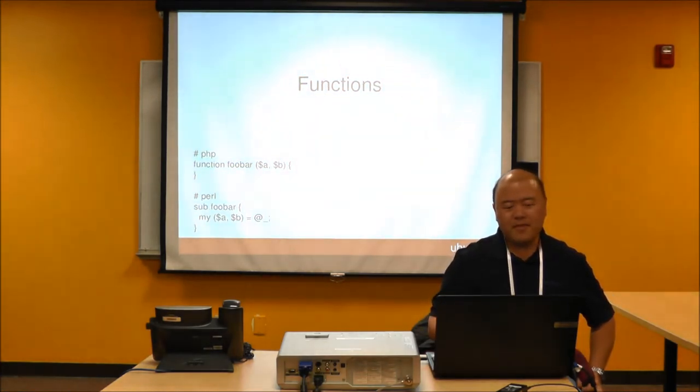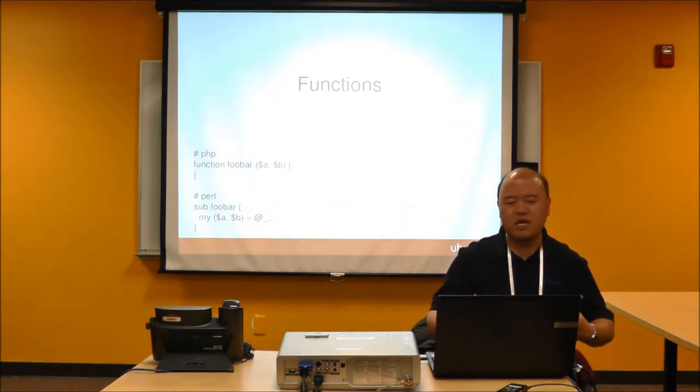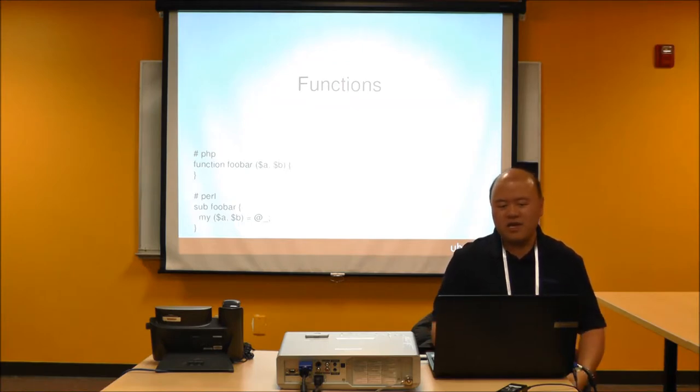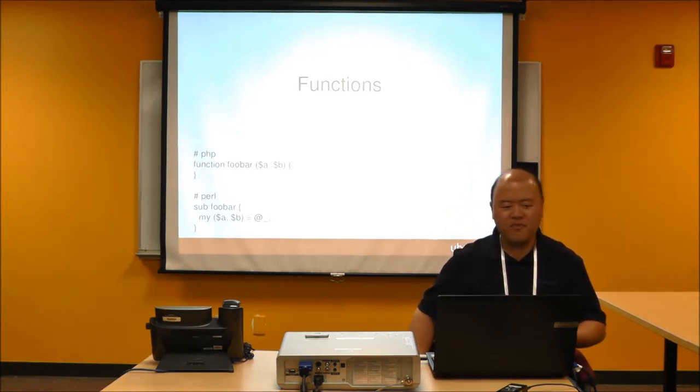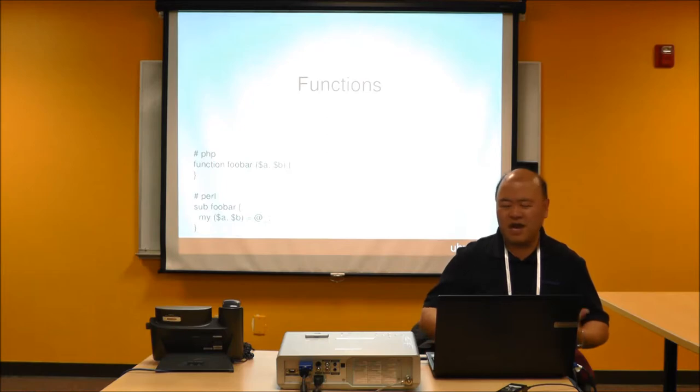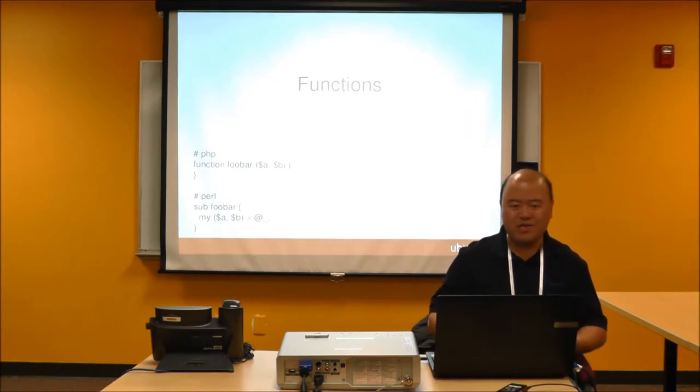Functions: PHP is a bit easier and more conventional to define — `function foobar($a, $b)`. Perl is a bit more obtuse: you have to grab `@_` and assign it into `$a` and `$b`. It's quirky, but Perl people get used to it. Unfortunately for beginners, it's not something they really like. Power users just put up with it.